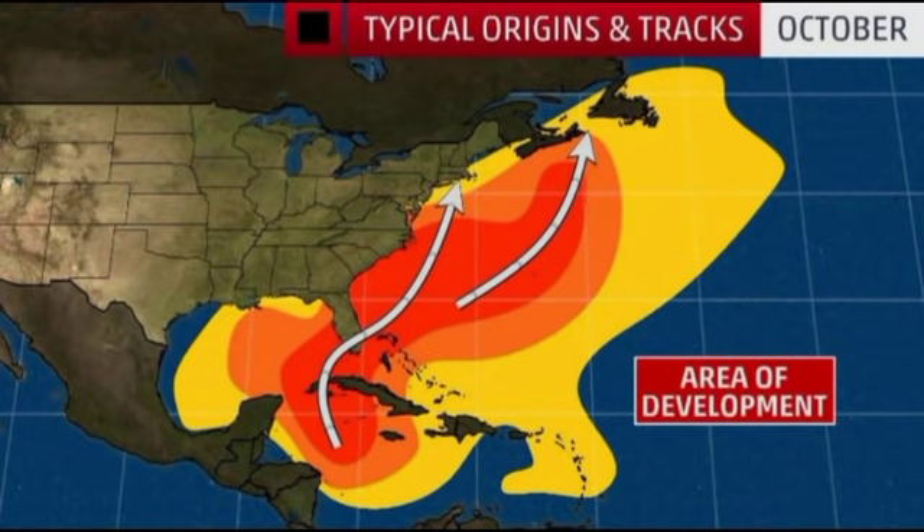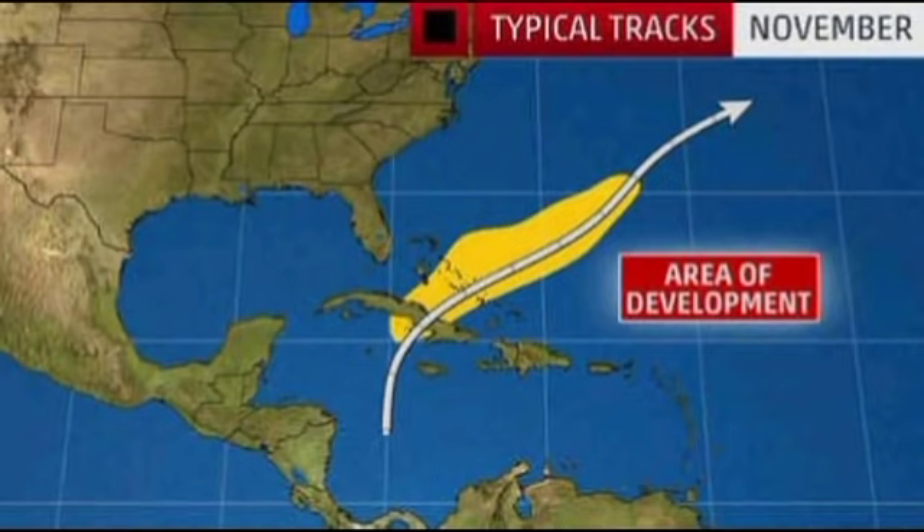Typically in the month of October, our area of development is usually the western Caribbean — systems might make their way up to the Gulf Coast, over to the east coast, or parallel the east coast of the US. In November, we generally see systems emerge from the South Caribbean and move northward out into the open Atlantic. This is not to say systems won't develop elsewhere, but this is just the typical area where you would expect development. We have to wait and see what happens during the next couple of weeks as this hurricane season comes to a close.